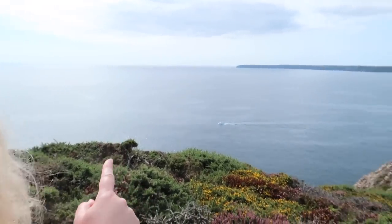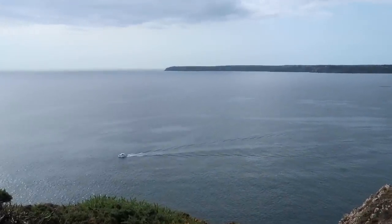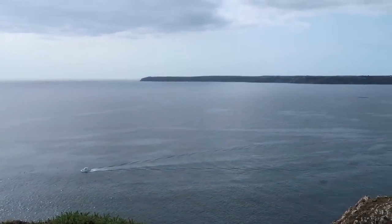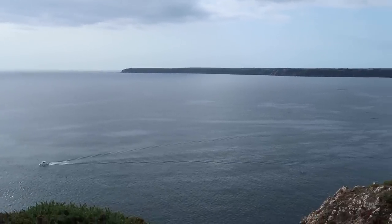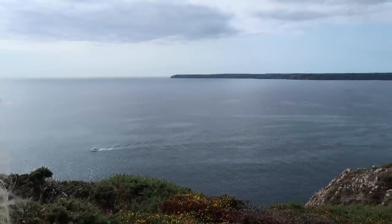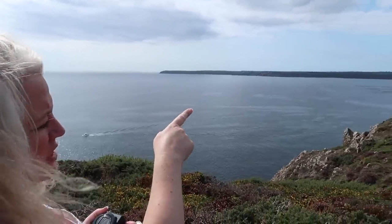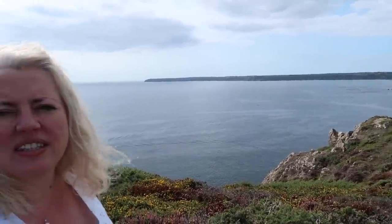That must be the Lizard Headland right at the end — that's the Lloyd's Signal Station — and then you'd have Lizard Village and the first little inlet, which might be Cadgwith. We've done a walk there. We're just wondering what the little village we can see in the distance is. I've got a feeling it's Kuggar — we've never been there.